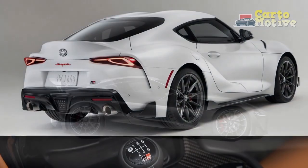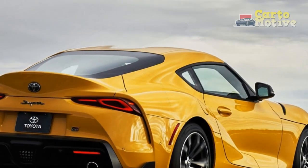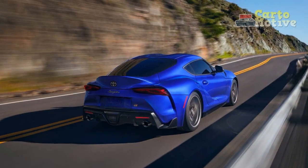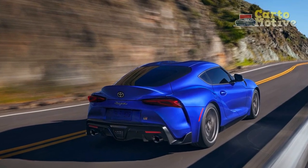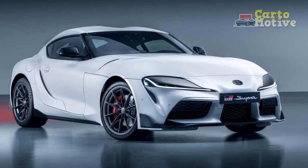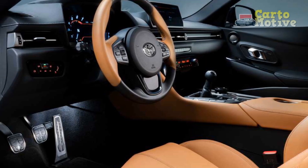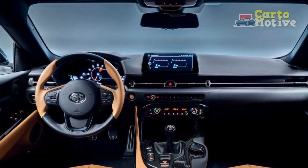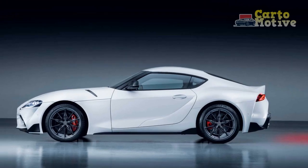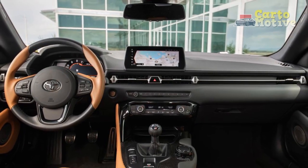2023 pricing for the 4-cylinder Supra 2.0 starts at $43,540. For that dollar amount, we'd be happier with the more potent Nissan Z, which comes with a 400-horsepower twin-turbo V6. Stepping up to the 3.0 trim with the inline-six costs $52,500 for both the manual and automatic models. While we've driven both the Z and Supra without a back-to-back drive, it would be unfair to directly compare them, although we will say the Supra feels more premium inside. Adding a manual transmission may sway the naysayers who ignored the Supra because it was automatic only; however, it doesn't drastically change the car's appeal.